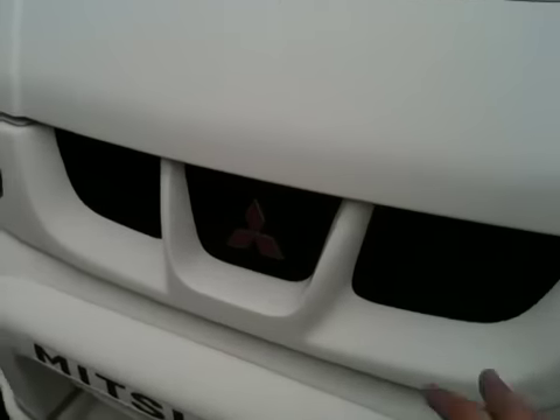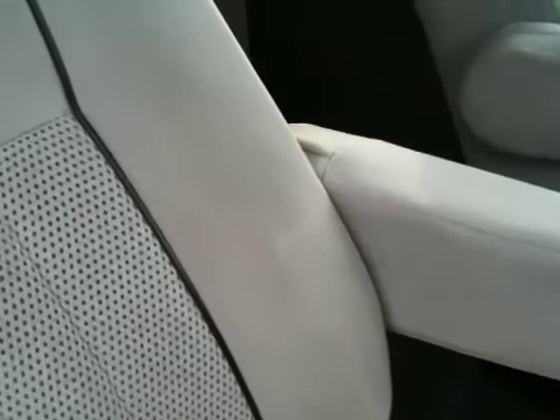And the front grille has this one mark in the center. Also there would be the seats, which is like a soft material, which is easier to clean and look after.